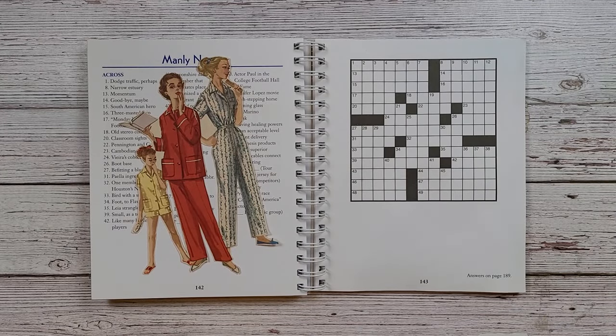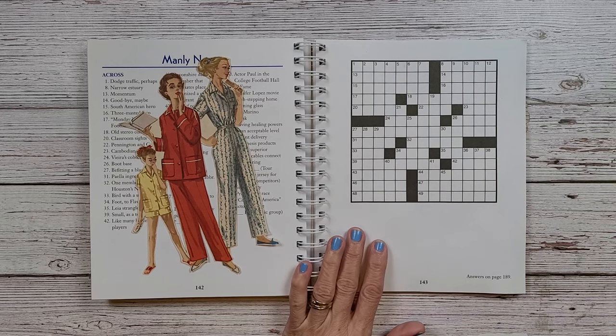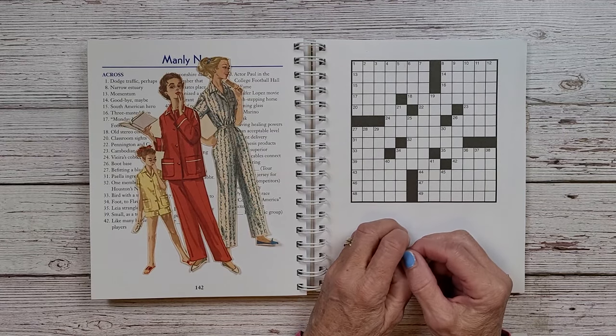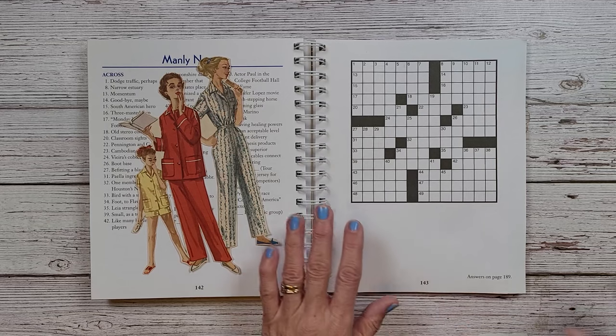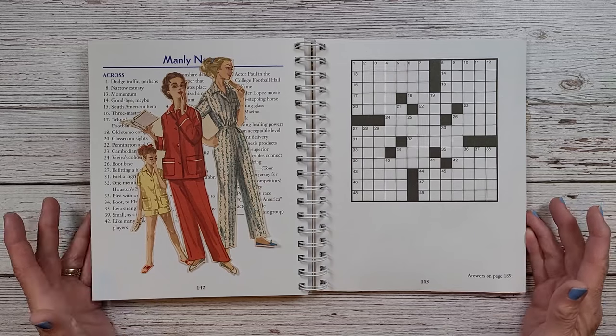Hi everybody, welcome back to Nellie and Ruth Designs. I thought today we would just have a nice leisurely day with my weekly crossword puzzle collage. This week is week 23. I've done quite a few of these and I hope you stick around. I'm finding that more gals are joining in and that really makes me happy.